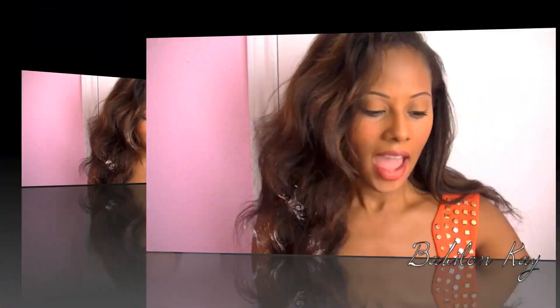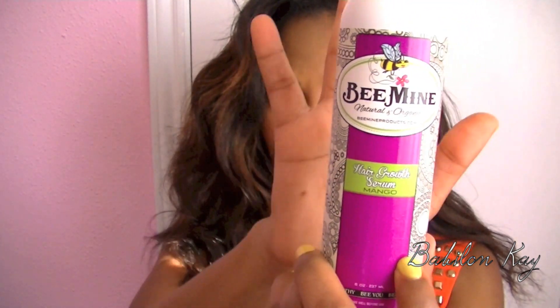Hey guys, I'm here with a product review today. I will be reviewing the Be Mine products — the Hair Growth Serum in Mango, which contains sulfur, the Beautiful Deep Conditioner, and the Coconut Cream Moisturizer. I've had these products for a while now, so I wanted to go ahead and do the review.